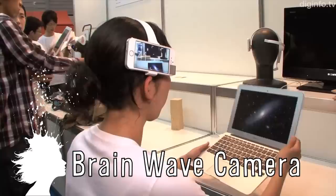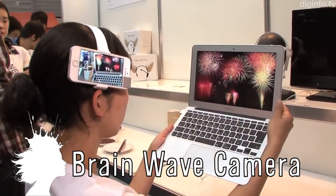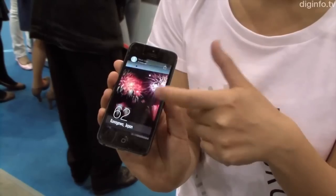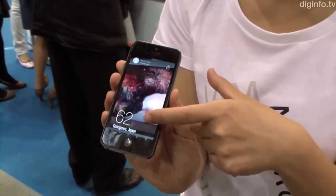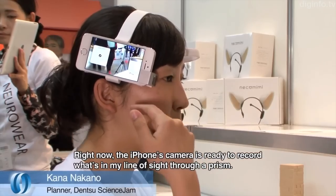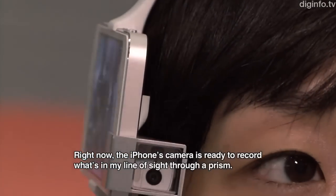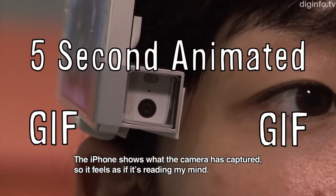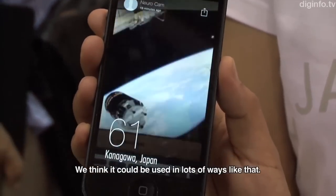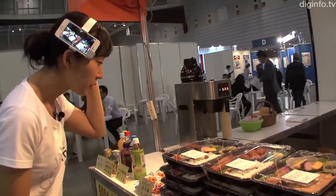The NeuroCam is a wearable camera that automatically records what interests you by analyzing your brainwaves. It works on a scale from 1 to 100 with a brainwave sensor that connects to an iPhone. If your interest exceeds 60, the phone will automatically start recording to produce a 5-second animated GIF. The future of this project is to create an emotional interface that can use people's thoughts and feelings for a wide range of practical applications.